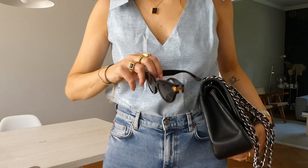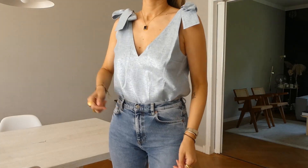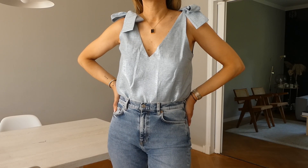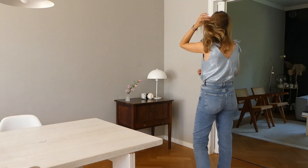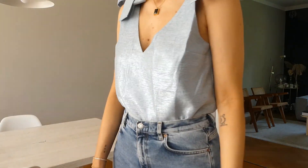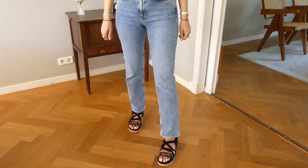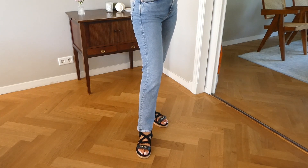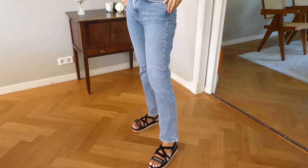The top is from Zara and it is adjustable — the ribbons on the shoulder let you make them your preferred length, so I think it can fit a lot of body shapes. I love the deep V-neck at the front and back. The jeans are my favorite go-to from & Other Stories — you've seen them so many times on my channel. I have them in blue, cream, and gray. My shoes are my Chanel ropey sandals, which are the ones I'm wearing the most.